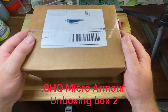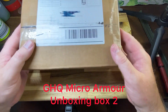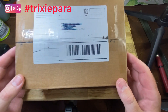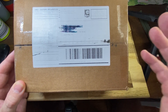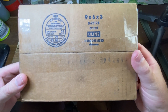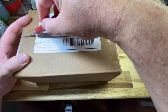Welcome back to the channel. I mentioned the other day that there's another box from GHQ coming, and it's arrived. This was ordered about eight weeks ago — there's only four packets in it. They take a long time to turn up, so this will be the last video for a little bit until the next order arrives. Same packaging from GHQ, all the way from Wisconsin, and I'm in country South Australia, so it's travelled a fair way.